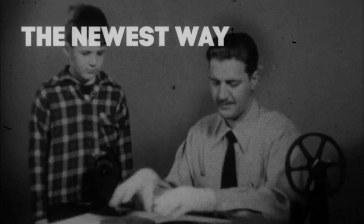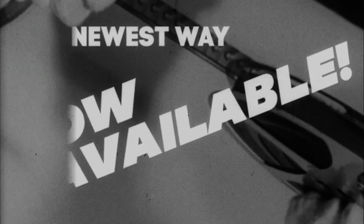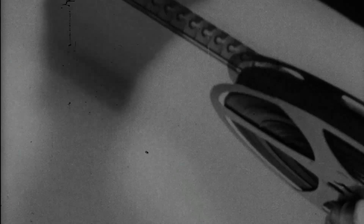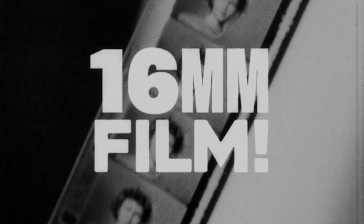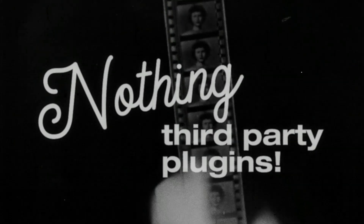The newest way to record your old movies is now available. It's convenient. It converts all your home movies to 16mm. And the best of all, without any use of third-party plugins.